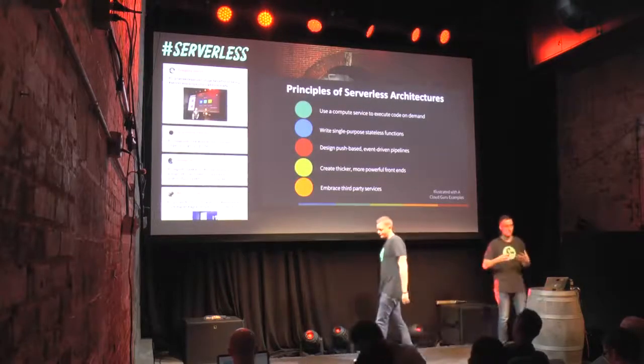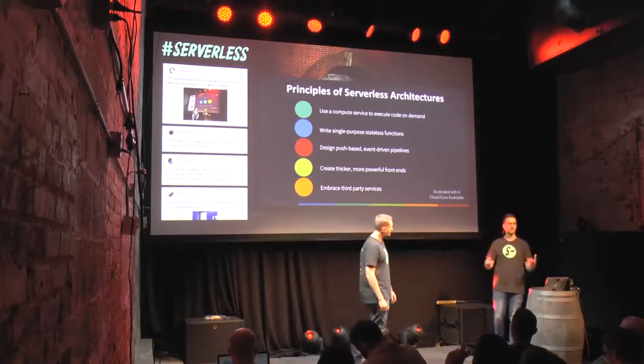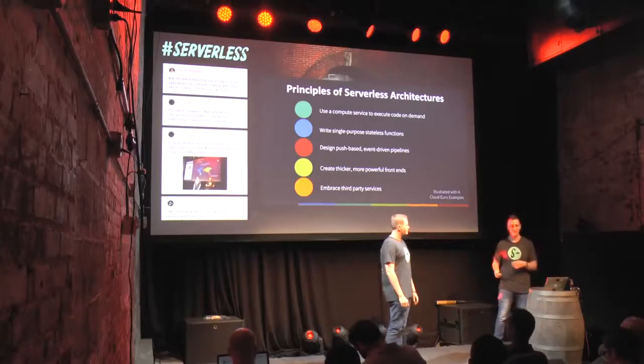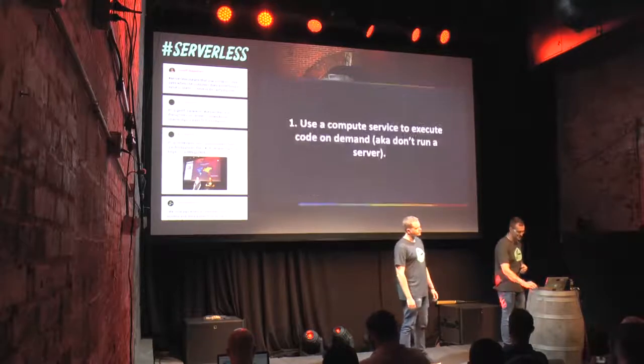Over the course of building A Cloud Guru and trying to understand this serverless thing — serverless technologies, serverless architectures — we came up with our five principles. We'll quickly go through these principles and illustrate with examples from our build of the platform.